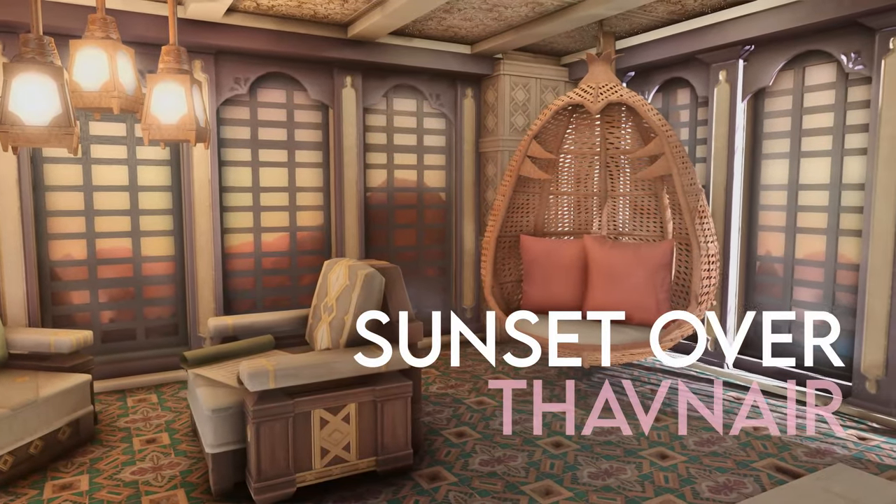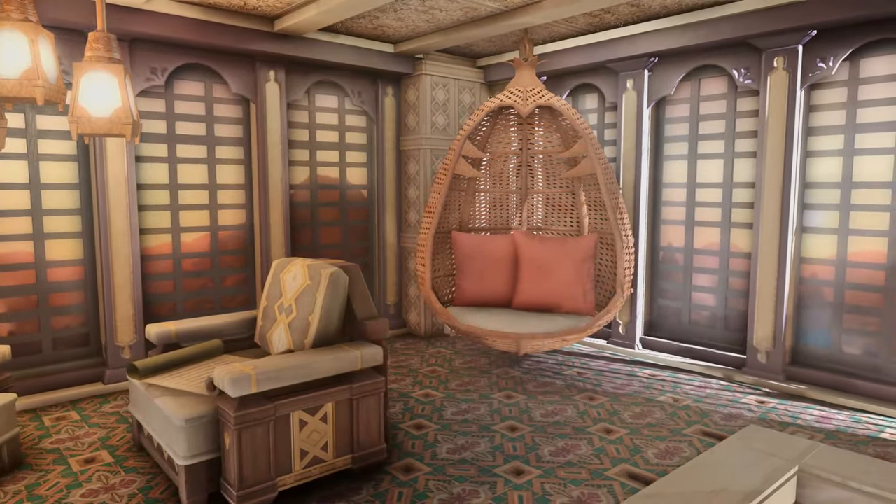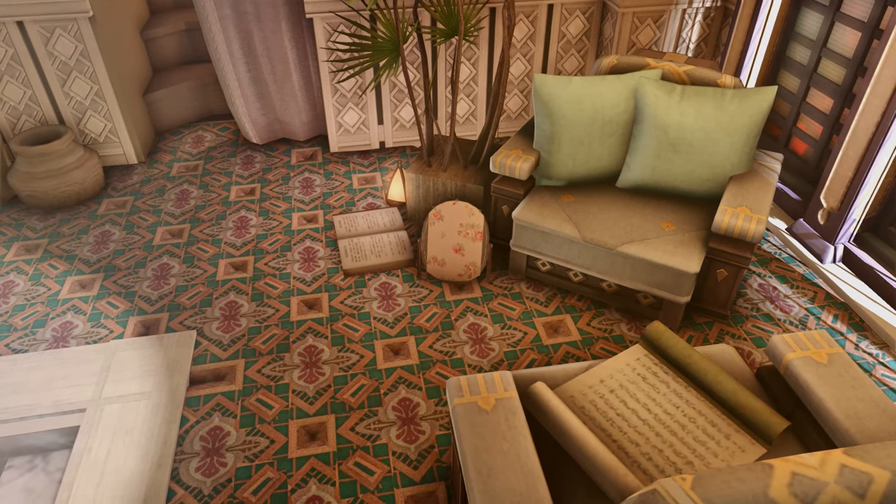Hello and welcome to my behind-the-scenes commentary on the Sunset Over Thavner build. My name is Ashen and I like to suffer with housing.